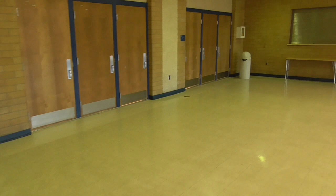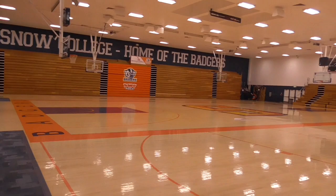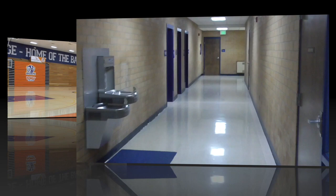Heading back outside to show you our gym. This is where we play and practice. We're getting a complete facelift — new bleachers, we're getting a new floor. So it's going to look quite a bit different here in three or four months.